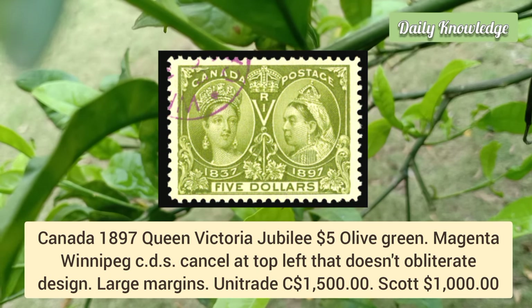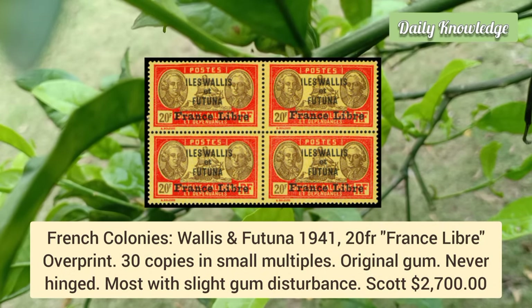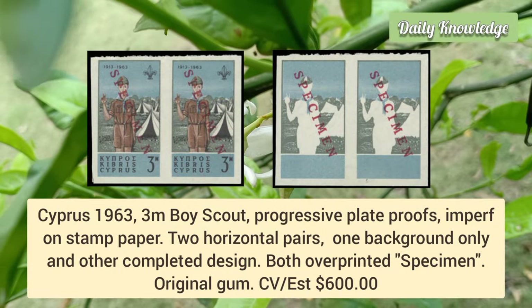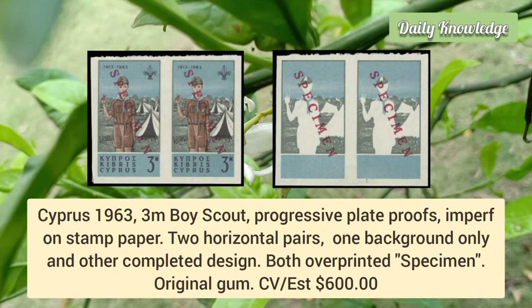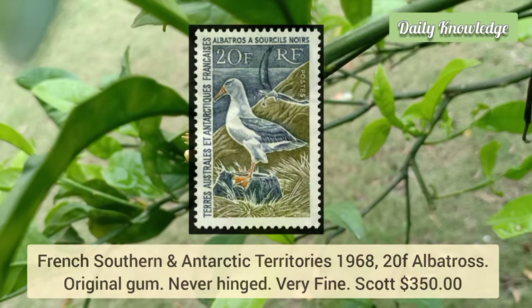French Colonies Wallis and Futuna 1941, 20 franc France Libre overprint — 30 copies in small multiples, all with original gum. Cyprus 1963, 3m Boy Scout progressive plate proofs, imperforate on stamp paper — two horizontal pairs: one background only and one completed design, both with specimen overprint.